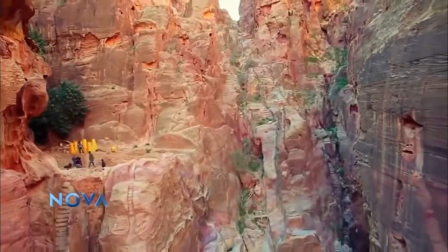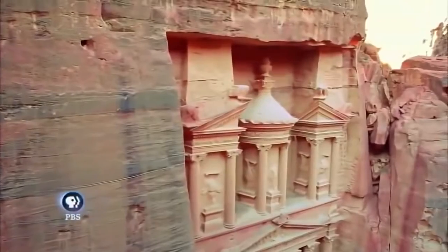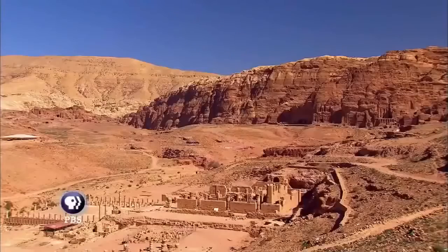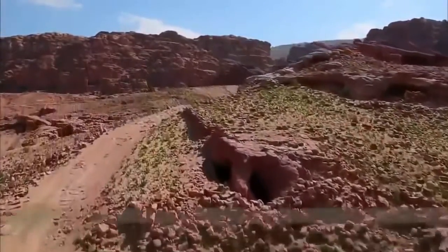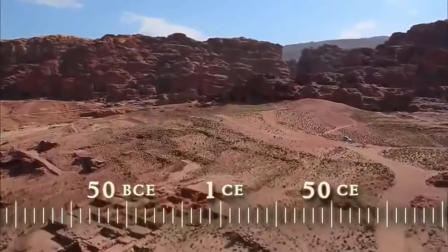Because the threat of floods was so great, Bellwald believes the Nabataeans must have built the dam system and the Treasury at the same time. Scholars now believe the grand tombs, the city center, and the water systems — most of the ancient city of Petra — were built within a hundred years around the birth of Jesus. The entire hydraulic infrastructure of Petra was built following one master plan.